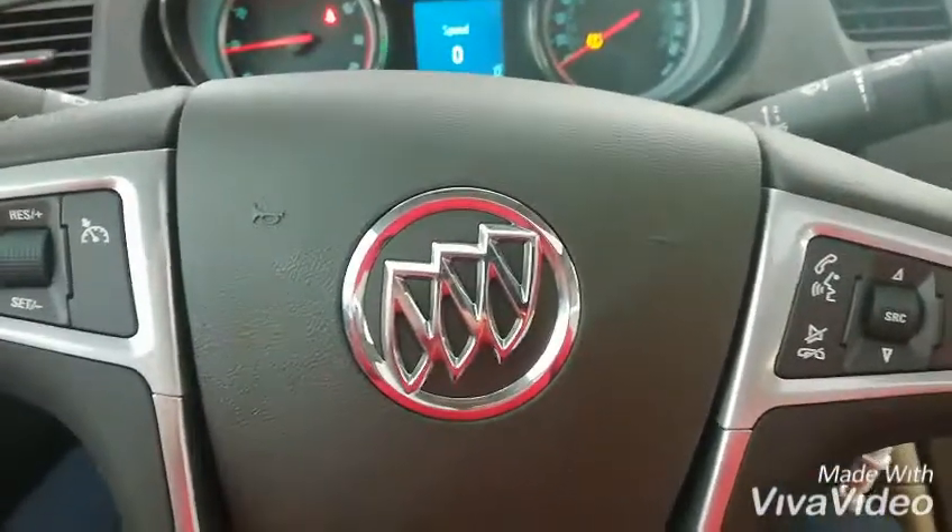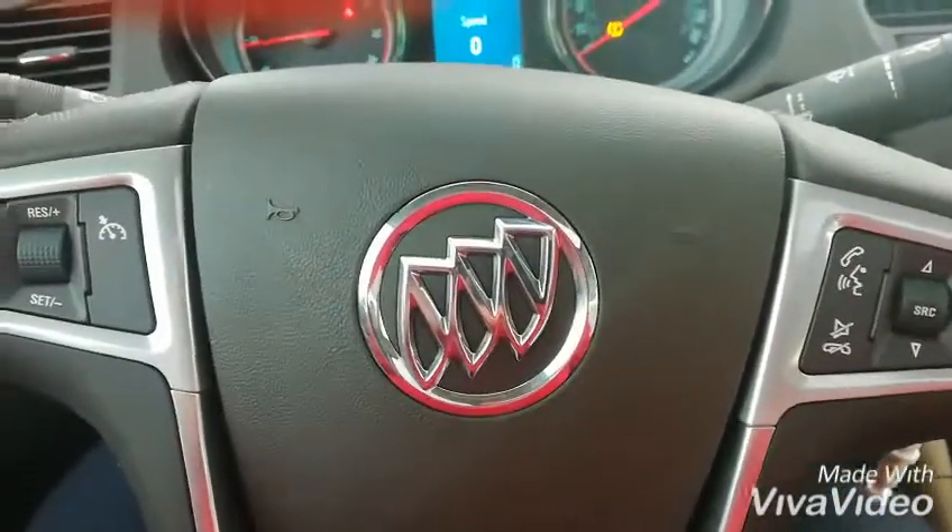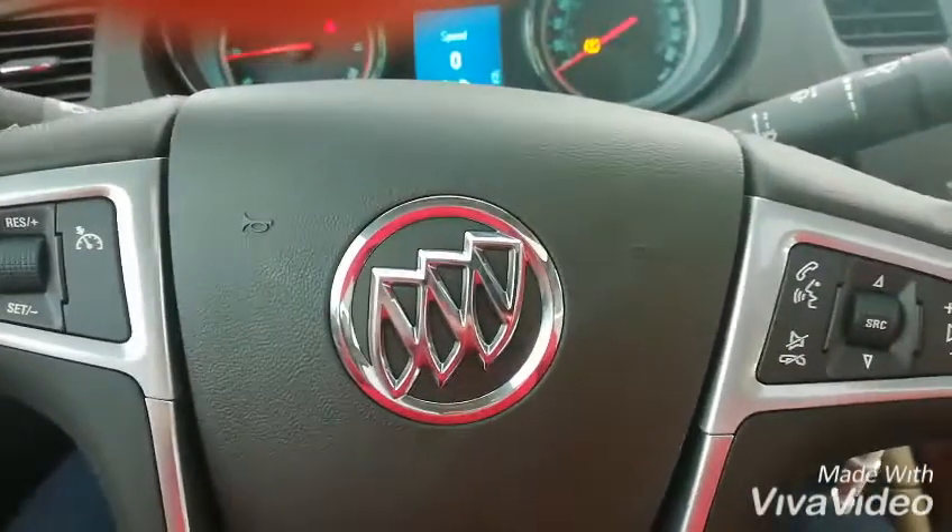Hi, this is Mick from Bennett GM, your sales and leasing consultant, and this is the 2011 Buick Regal 2.0 turbo.